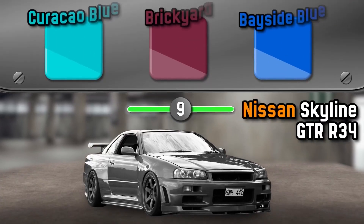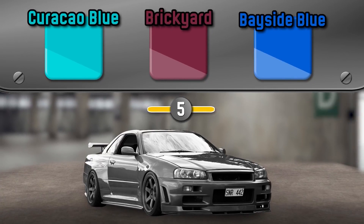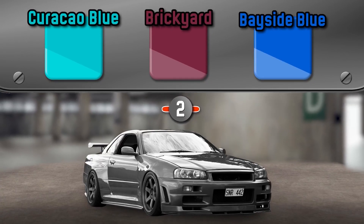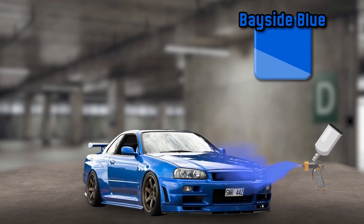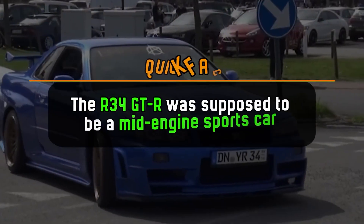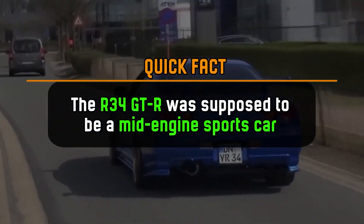What color is the Nissan Skyline GTR R34? It's Bayside Blue. The R34 GTR was supposed to be a mid-engine sports car.